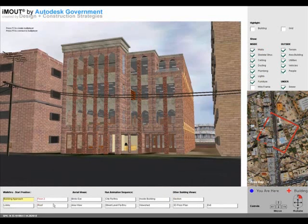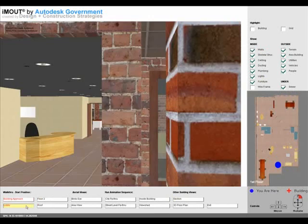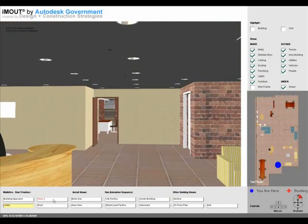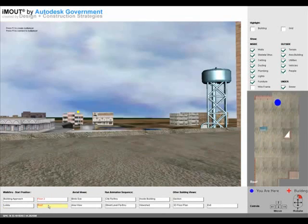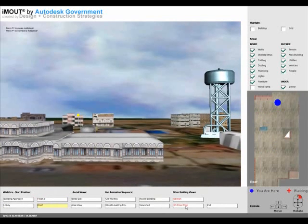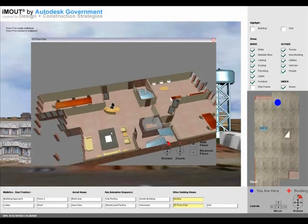The gaming engine allows users to navigate through the environment much as they would a real building. The model can be viewed in single or multiplayer modes with up to 16 participants interacting via the web, each represented by their own avatar. The application can visually display building information in multiple ways.